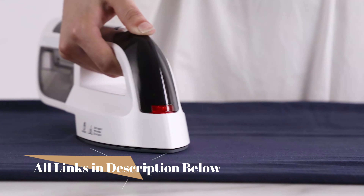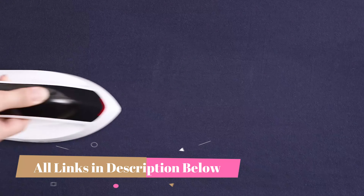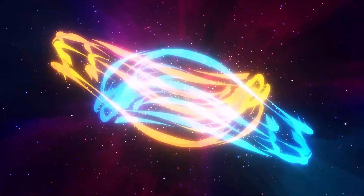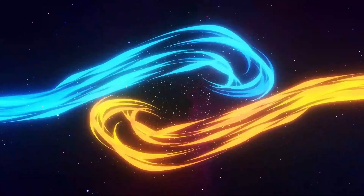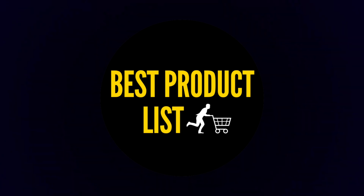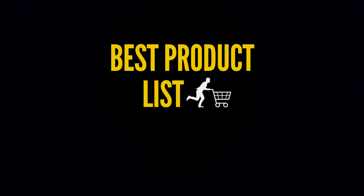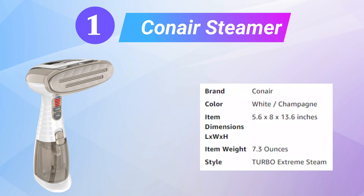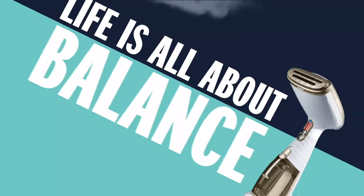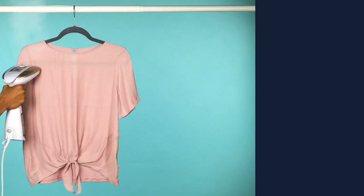The best clothes steamers will leave any item in your wardrobe looking pristine in minutes, and there is a model to suit all budgets. First up: the Kinnair Steamer. This Kinnair Turbo Extreme Steam handheld garment steamer holds our Good Housekeeping seal for a reason.